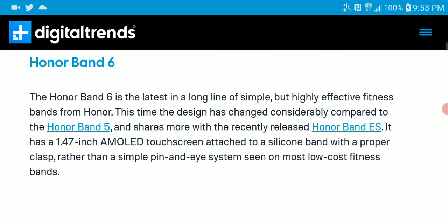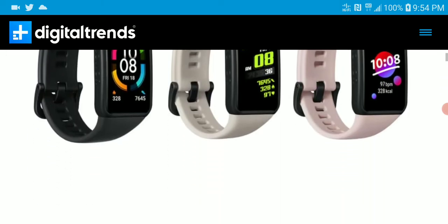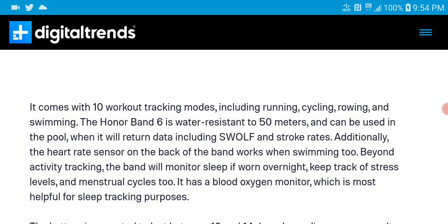The Honor Band 6 is the latest fitness band from Honor. It is $35 — not expensive — and comes with a 1.4-inch OLED display. It's quite reasonable in price; most people can afford it. It has 10 workout tracking modes, which pretty much includes running, cycling, rowing, and swimming.